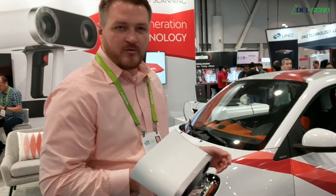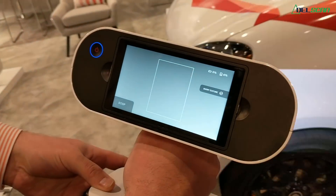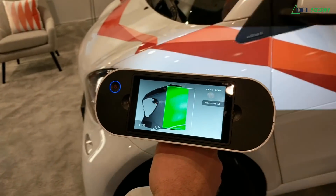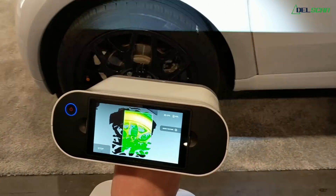So today we're going to try to see how this thing does scanning this smart car we have here. I'm going to hit the button, go to preview mode, and when I hit the button a second time, I'm going to get into record. What's really unique is when we get a little closer to our object, we start to pick up better detail and much better resolution.